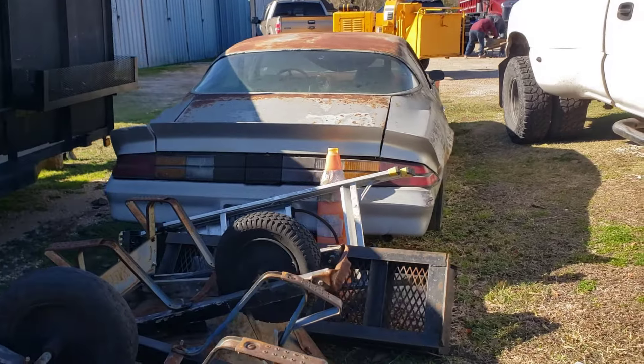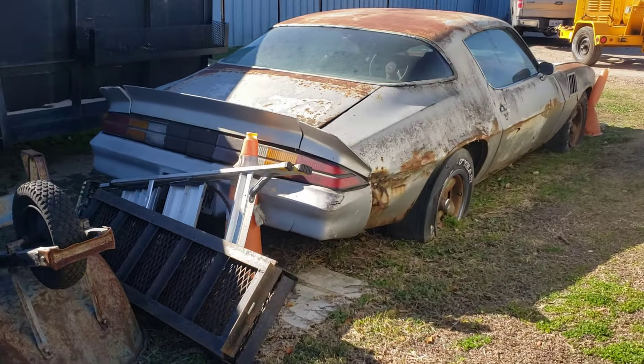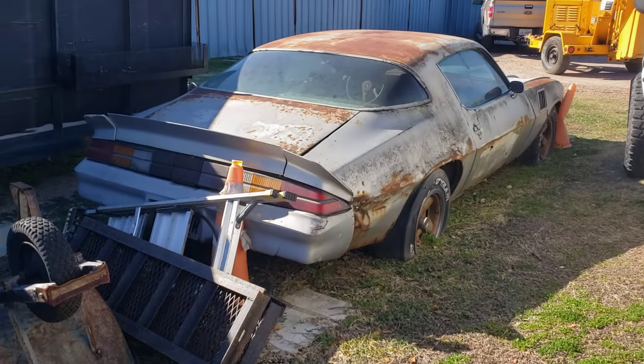Looking good. It's nice. That's all matching wheels. It does say Z28 on the grill, so I guess it's the Z28 edition.